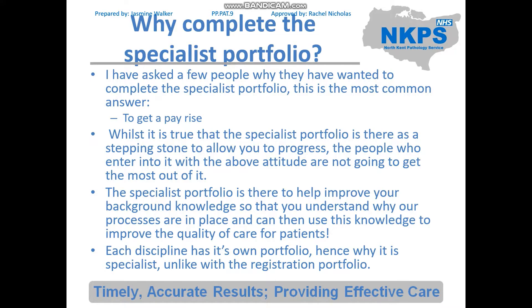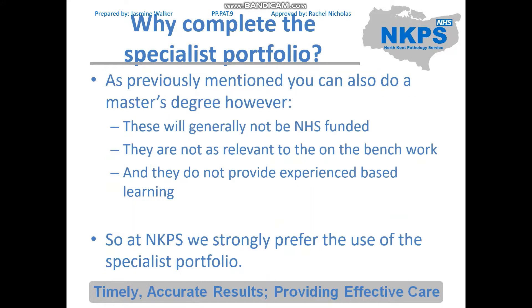The specialist portfolio is available for each specific discipline in biomedical science, so it is very different to the registration portfolio which is a generic qualification. This allows you to specialise in your discipline. You can do a master's degree, however these are generally not NHS funded, are not as relevant on the bench, and do not provide experience-based learning — so at NKPS we strongly prefer the use of the specialist portfolio.